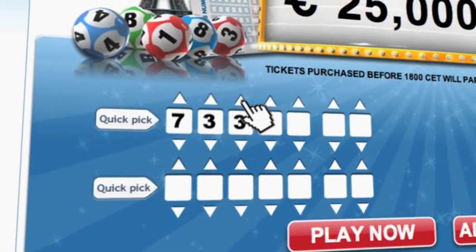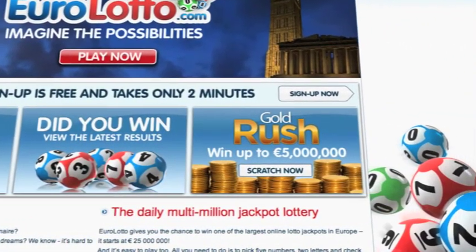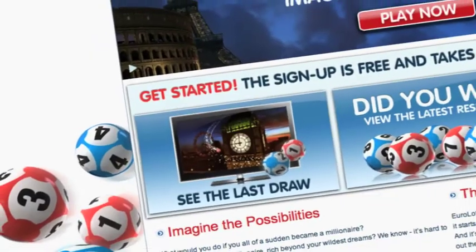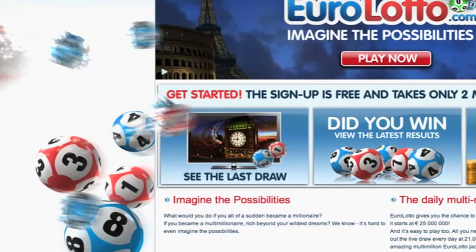You can then go to the Lotto page and select your lucky combination straight away. On EuroLotto.com, you can even try out our scratch cards. They give you the possibility of winning an instant fortune of up to 5 million euro. You can also check out the latest draw on video if you missed it yesterday.